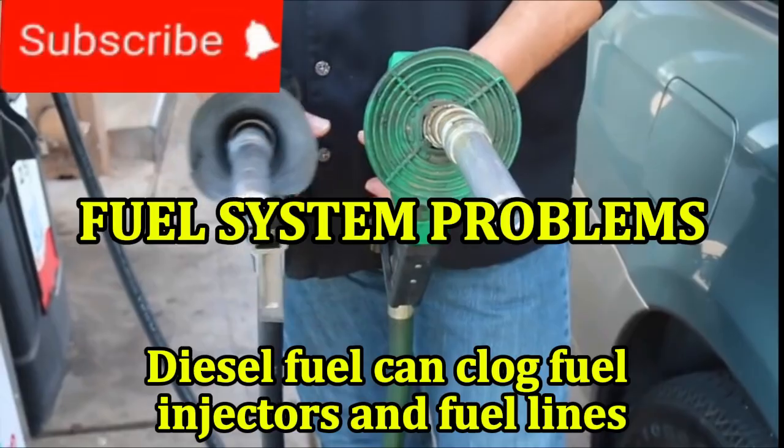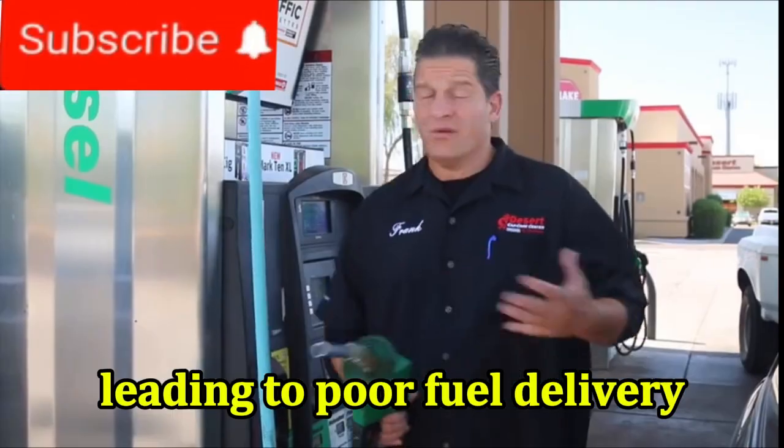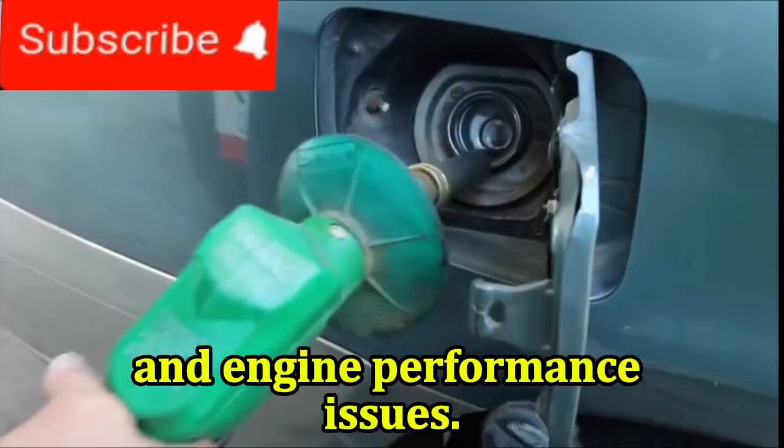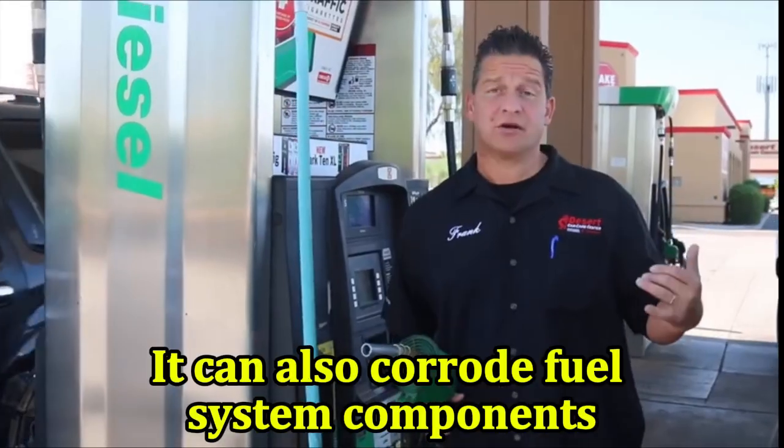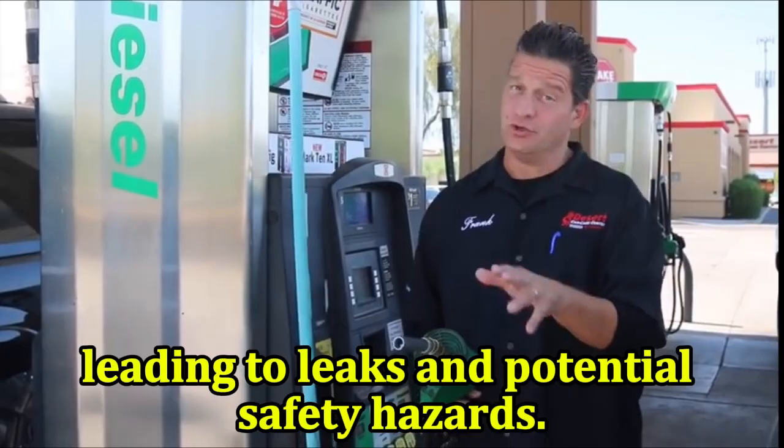Fuel system problems: diesel fuel can clog fuel injectors and fuel lines, leading to poor fuel delivery and engine performance issues. It can also corrode fuel system components, leading to leaks and potential safety hazards.